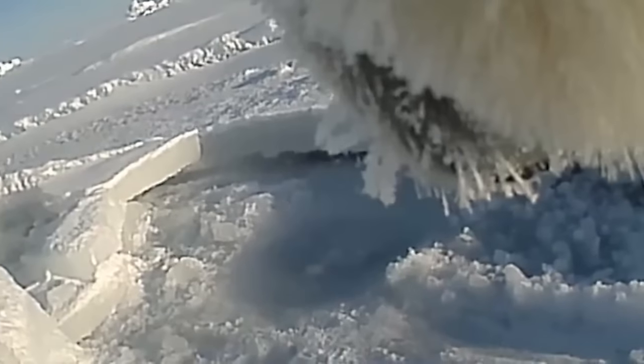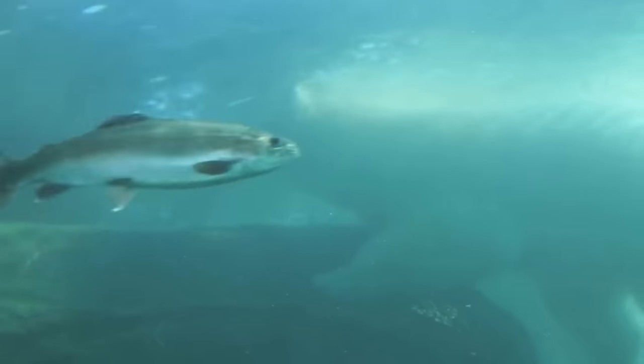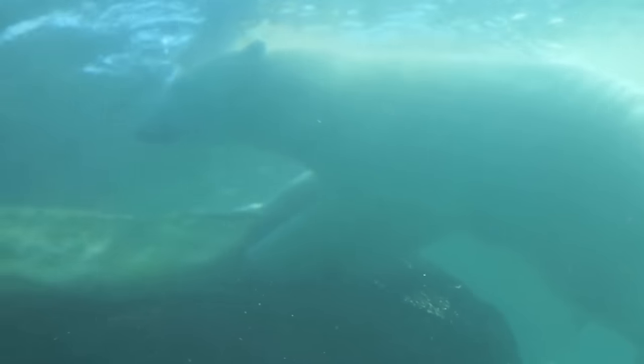Even so, polar bears have an easier time catching their food from the sea. Polar bears are great swimmers. Unlike running, they are able to swim for long periods of time. They've even been discovered swimming 100 kilometers away from land. Polar bears can also hold their breath to dive underwater to catch their prey.